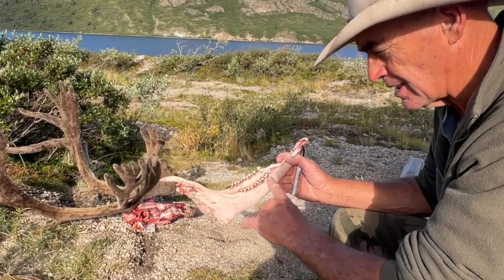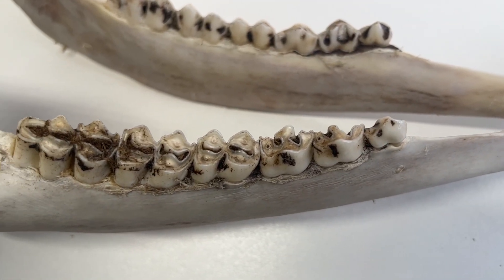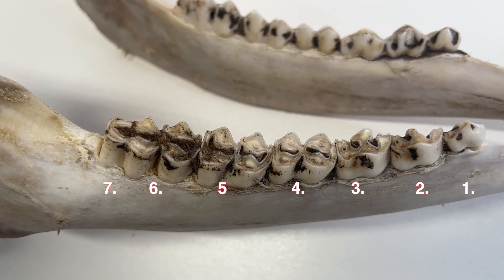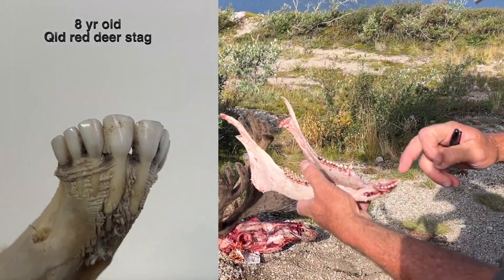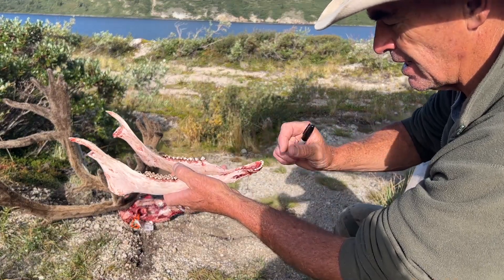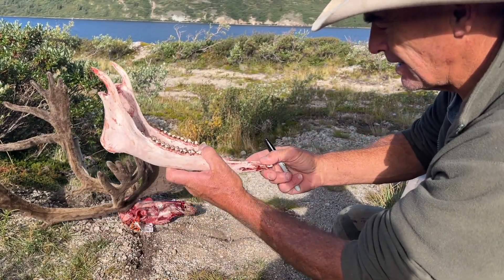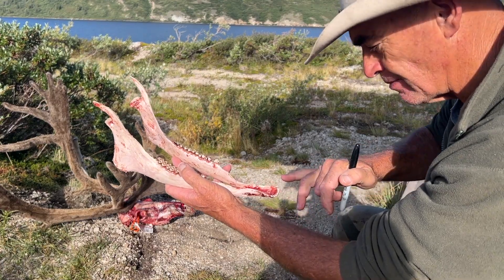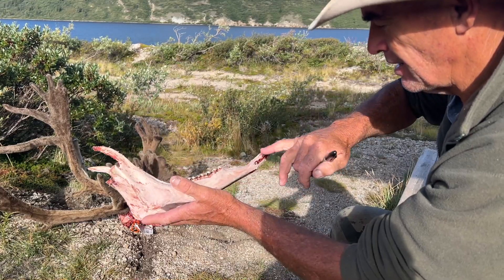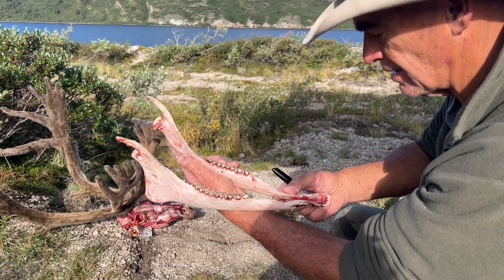There seem to be seven teeth in the rack, the same as a red deer back home. There seem to be eight incisors on the front, same as a red deer back home. I see differences where these incisors down here are very small — very, very small. Our red deer ones are much, much bigger. Same shape, different. The nerves where they come out of the jaw are very, very similar.